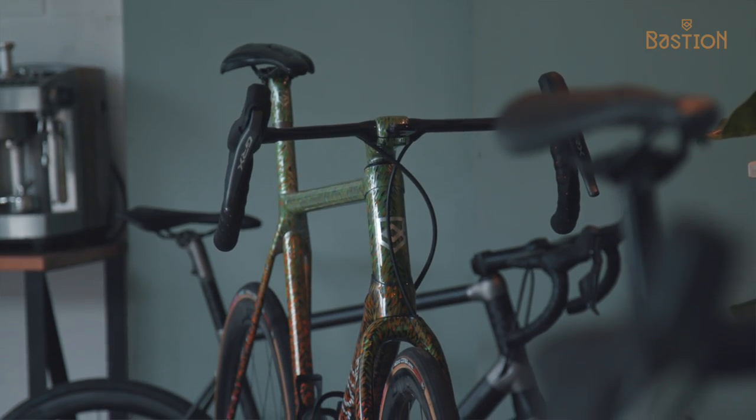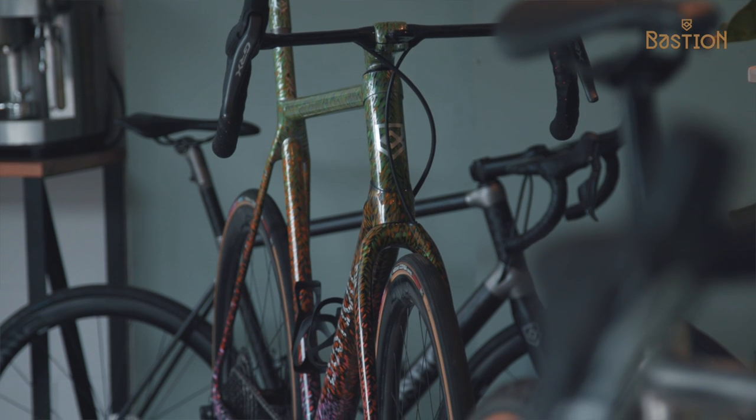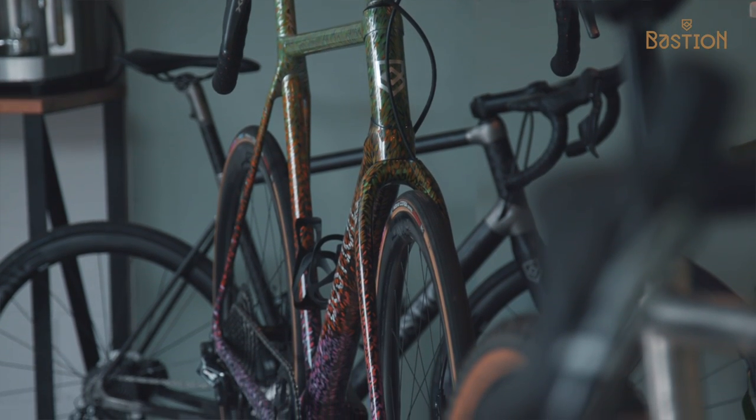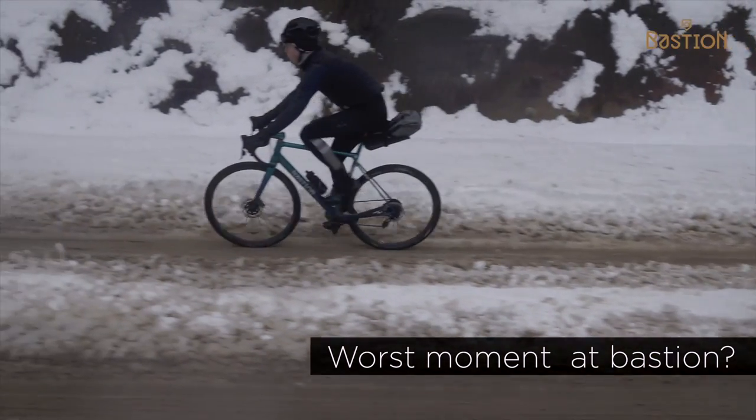It was probably most satisfying doing a hand paint job a few months ago for a customer in the Netherlands — getting to design it, talk to them, and then painting it by hand, whereas usually most of our bikes are painted by Velocraft here. I couldn't pinpoint anything in particular as a worst moment — there's always the odd thing that you break, and that happens, but yeah, you fix it.